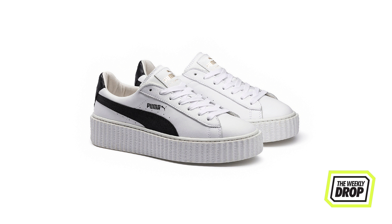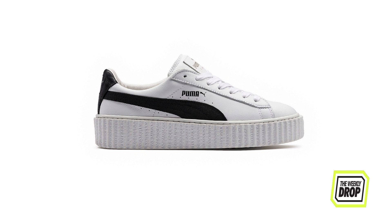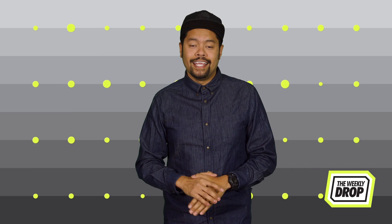Puma and Riri drop two colors on you in a beloved Creeper — a black and white and a triple black. No suede or velvets this time, it's all about them premium leathers with the triple black getting that gloss finish. Because it wouldn't be Fenty if at least one thing wasn't shiny. Riri's Creepers are out today at Puma online and in-store.